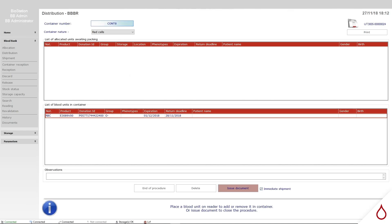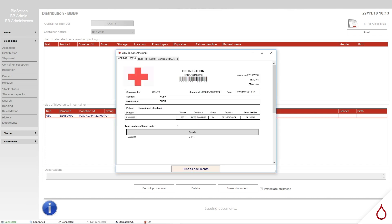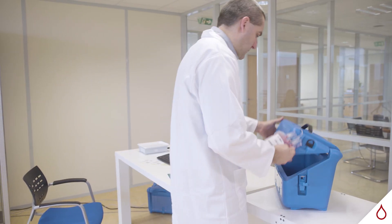Once the bags being sent are encoded, the operator enters the transport parameters in order to produce a distribution voucher, which will be placed in the container with the bags and the temperature data logger.